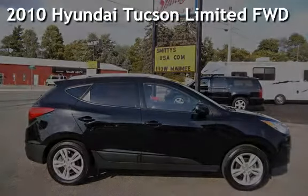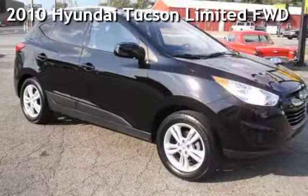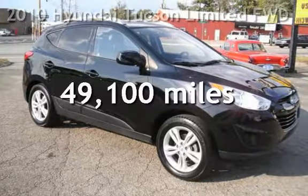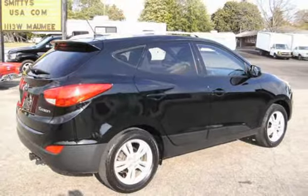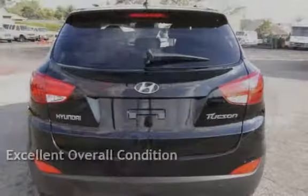Presenting a pre-owned 2010 Hyundai. This Hyundai is a great value with less than 50,000 miles on the odometer. This vehicle is in excellent overall condition.